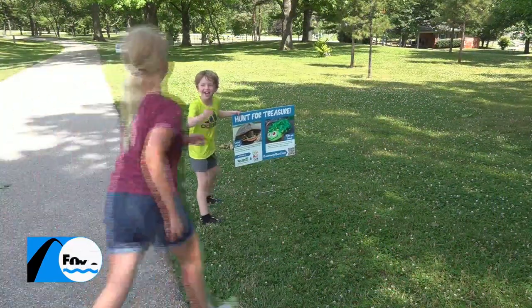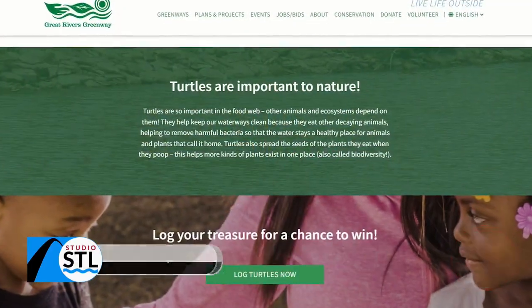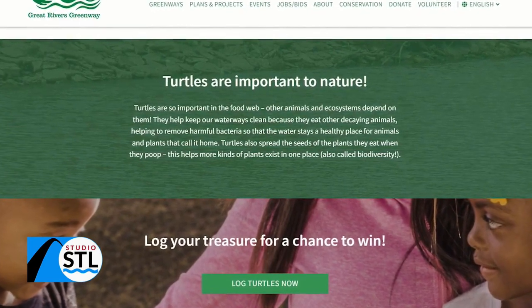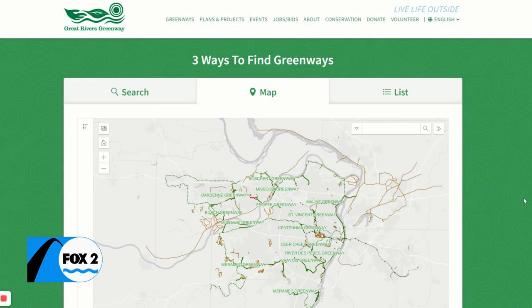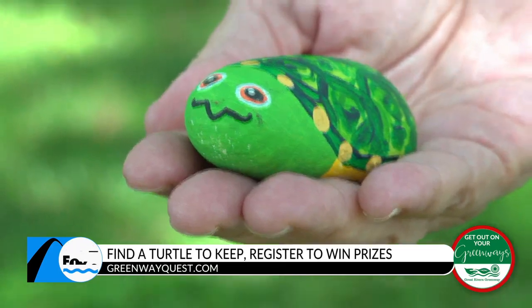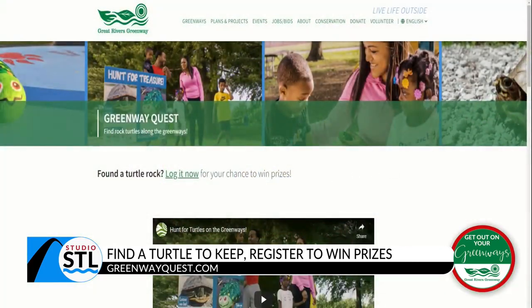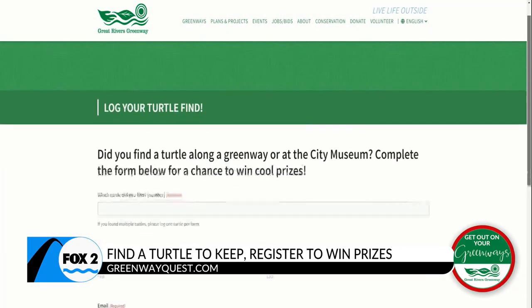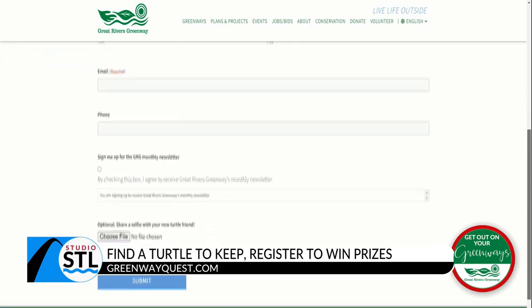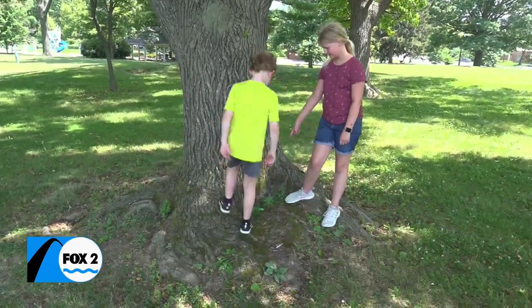The turtles are going to be out on the greenways beginning June 27th. We're going to have signs out on all the greenways where the turtles are hidden — they're not right by the signs necessarily, but there's a QR code on there. You can visit greenwayquest.com to find out more information about the different greenways and to log your turtle if you find it. They're going to be hidden along the edges of the greenways. If you find one, just turn it over and there'll be a number on the back — go back to that website and you can log which turtle you found, and then you're automatically entered into a drawing.